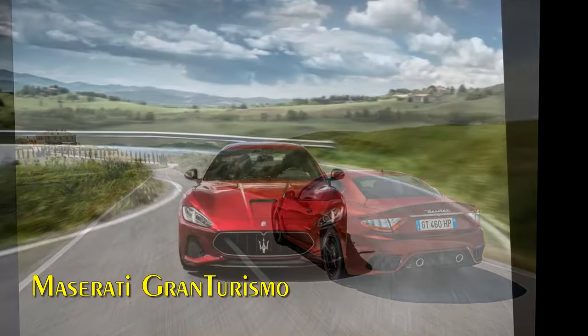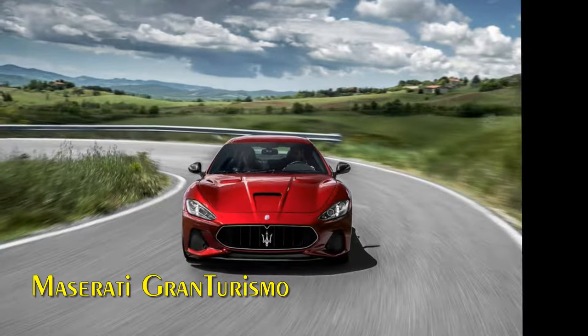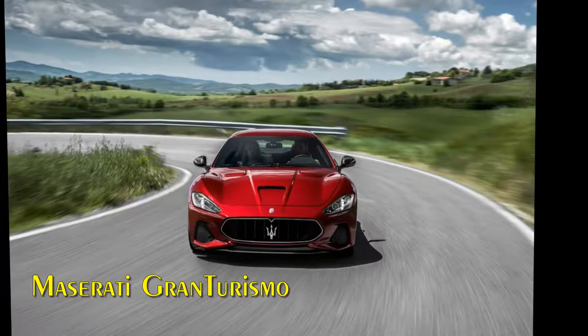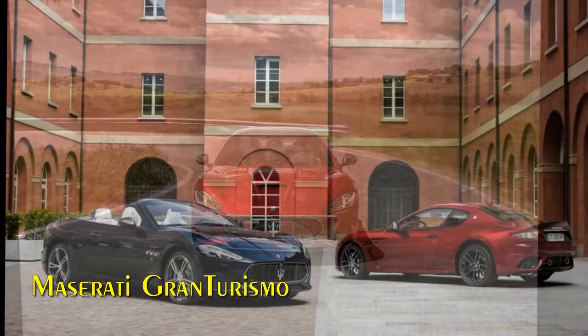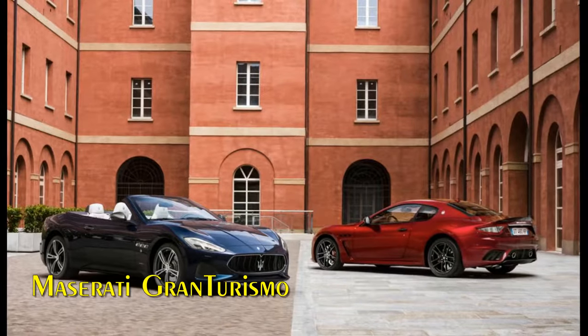The exhaust system of the MC version is lighter and has a totally different shape and function. When in sport mode, a valve channels exhaust gases so they completely bypass the silencer. This reduces back pressure and creates a breathtakingly sporty sound.